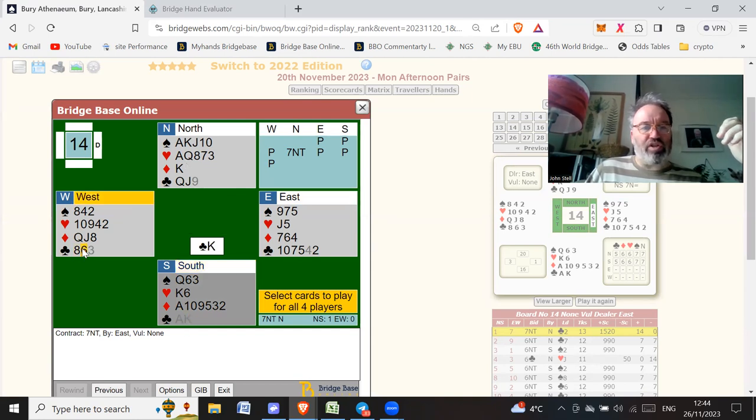Let's play off our top tricks, keeping the king of hearts as an entry at the end. Play a diamond, then the queen of clubs, another diamond, and play out all the spades. There's a certain order you should play them in — and this is the order.